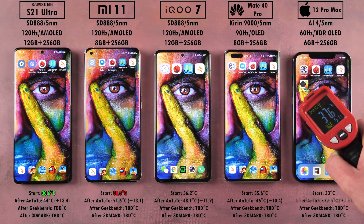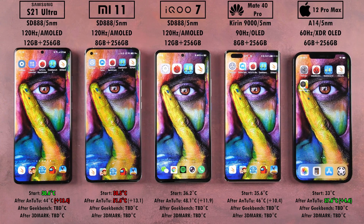We are now finished with AnTuTu. Let's test the temperatures in degrees Celsius. The Samsung added 13.4 degrees, the Xiaomi added 13.1 degrees, and the iPhone 12 Pro Max only added 4.6 degrees Celsius.